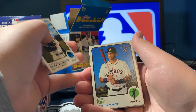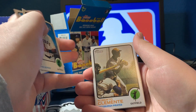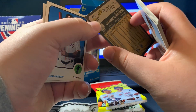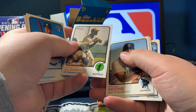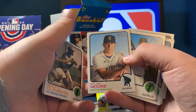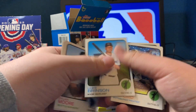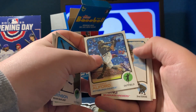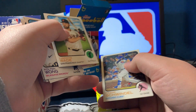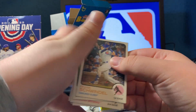I got Jordan Montgomery, Jose Siri rookie card, Roberto Clemente — is that a high number? Is that a base card variation maybe? I don't know, I'll have to look. Dylan Moore, Lewis Brinson, Anthony Alford, Colton Wong, Lamonte Wade, and Frank Schwindel.